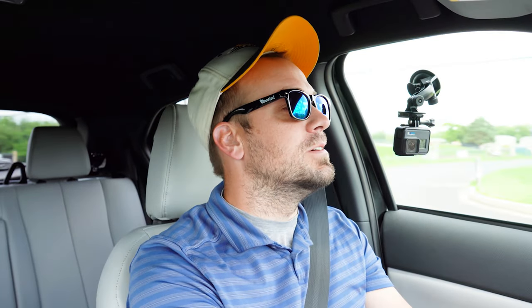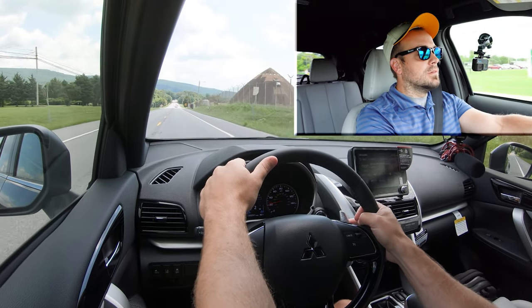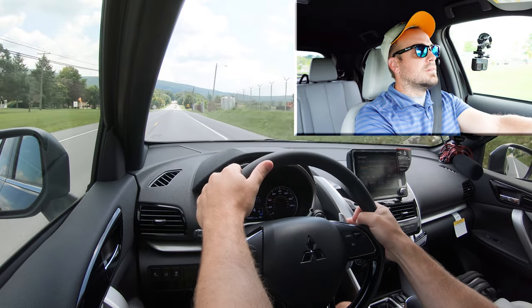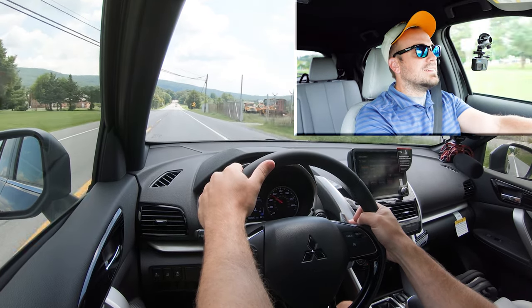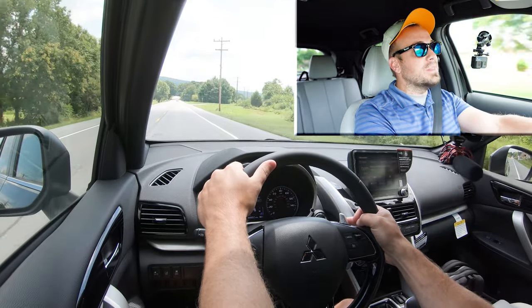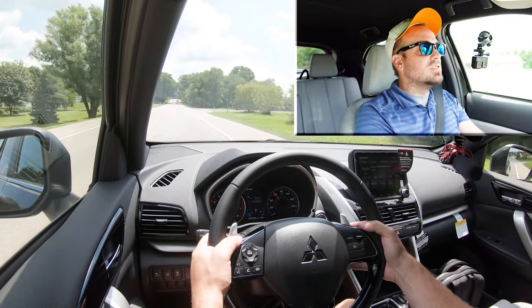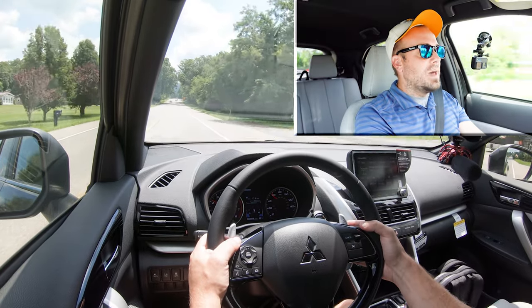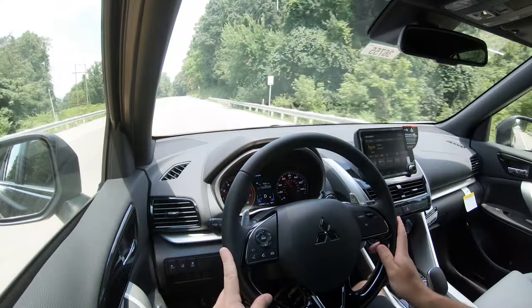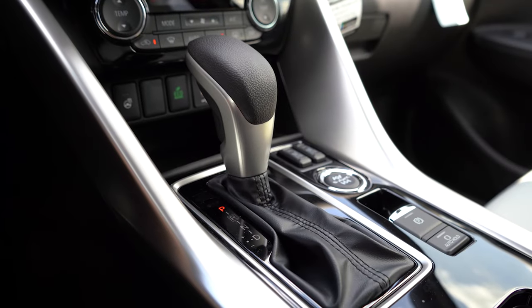We're going to slide it into first gear. These paddle shifters are absolutely massive and feel kind of high quality, which is pretty cool. It's holding the gear and not shifting, which is awesome. The paddle shifters are quick — surprisingly so. Not the quickest vehicle in the world, but the paddle shifters are dang quick. Kind of like Maserati-style paddle shifters — gigantic — which is really cool. It'll be enough to get you merged onto the highway.